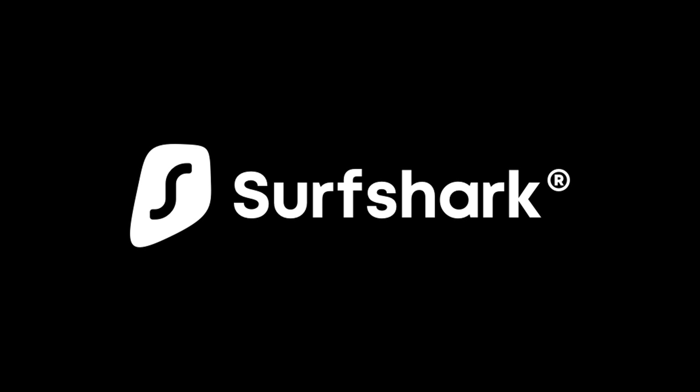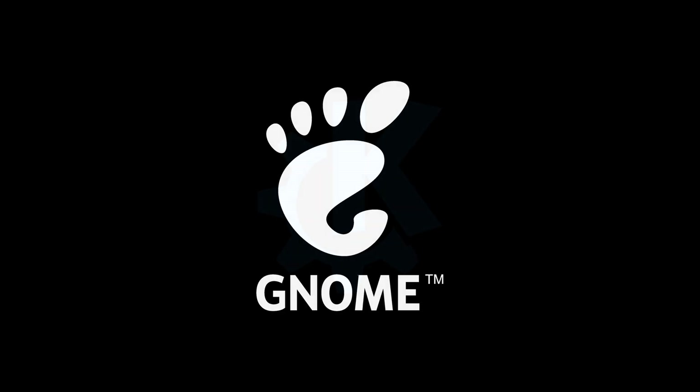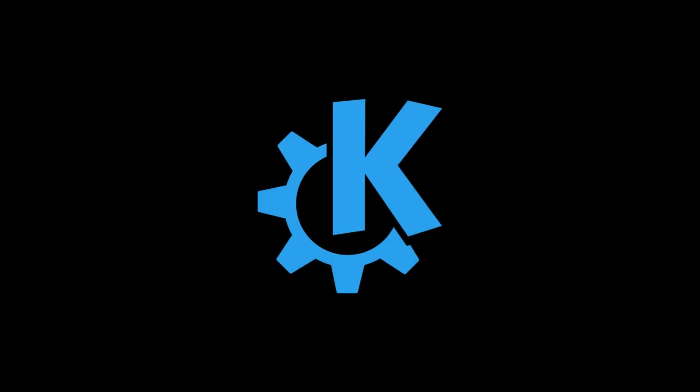This video is sponsored by Surfshark VPN. Hey guys and welcome to All About Linux. Today, I will be testing and comparing the CPU, GPU and RAM performance of two newly updated desktop environments: GNOME 40.0 and KDE Plasma 5.21.